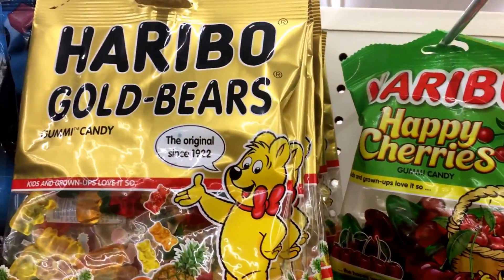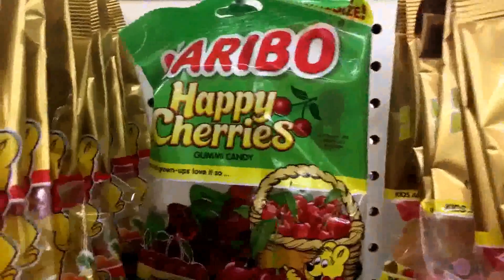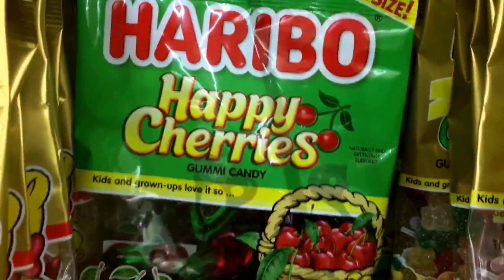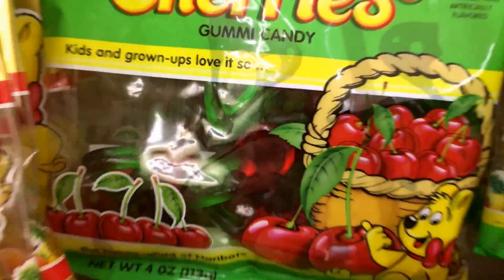Look at all the different Haribo things now. Here's the original. Look at this one. Happy cherries — they actually have stems. Wow, how bizarre.